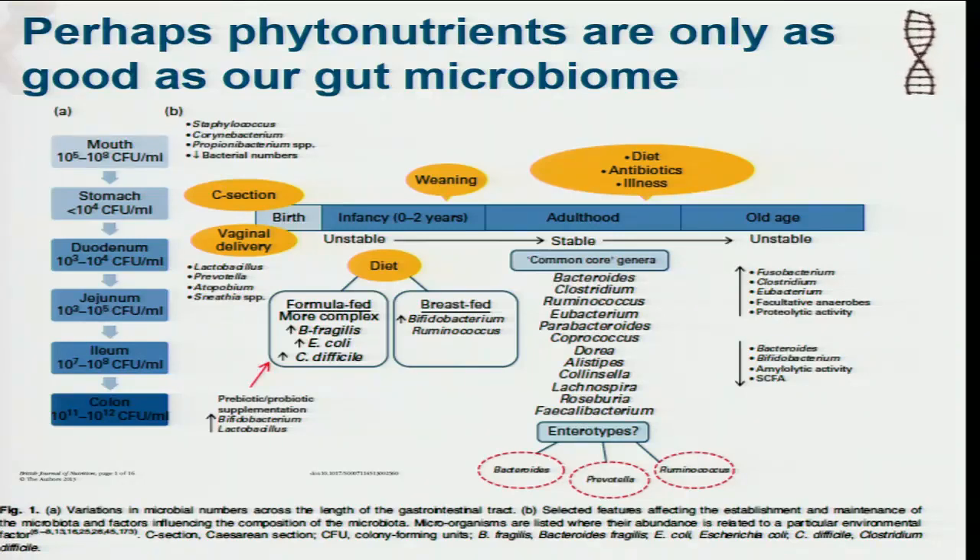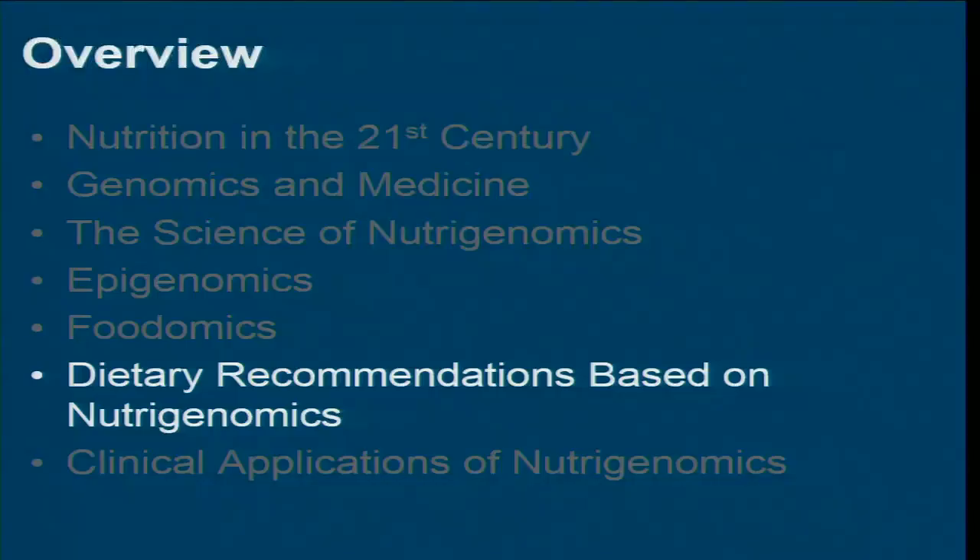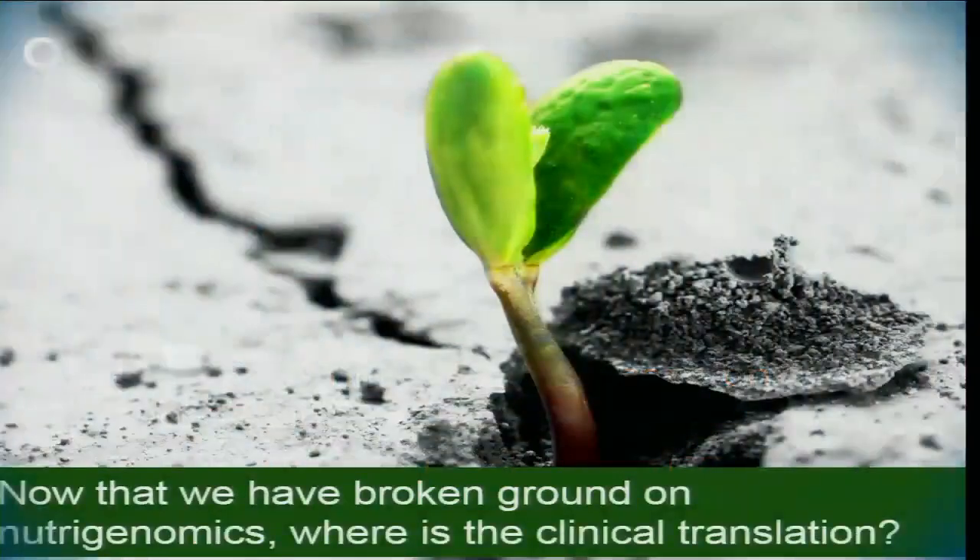For example, blueberries. With blueberry polyphenols, what we know is that the best utilization will come from a gut microflora that has a lot of bifidobacteria. So taking probiotics that contain bifidobacteria together with blueberries may not be a bad idea, and it's also not going to hurt anybody. As we get more information around that, these different factors will have more definitive recommendations for patients.